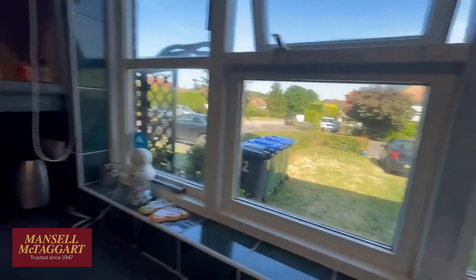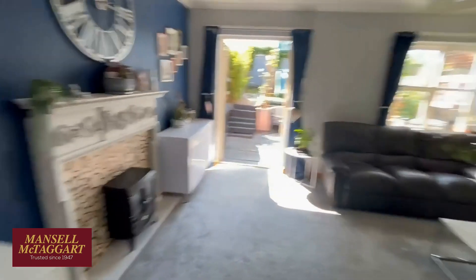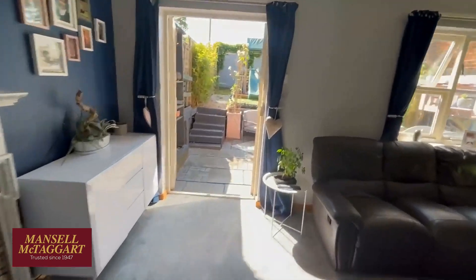The property is being offered for sale with no chain, so if you wanted to move quite quickly this is absolutely ideal. And then the sitting room — a really nice size room here, which spills out to the garden. While we're here, I'll show you the garden.